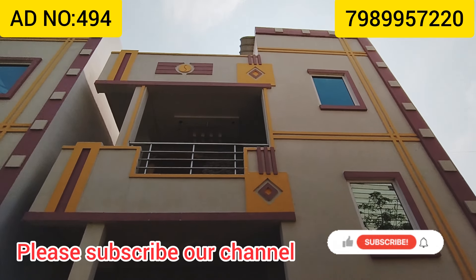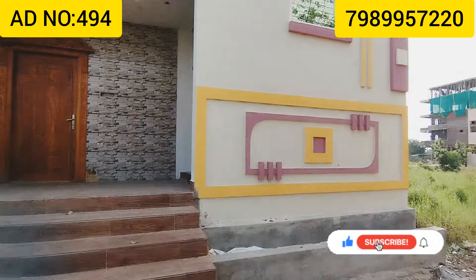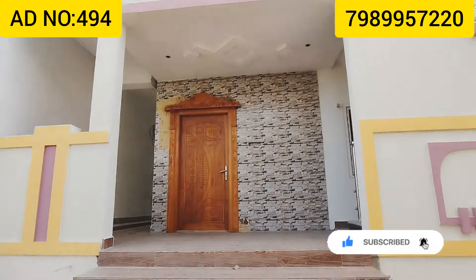Welcome to our channel, Real Estate King 1. You can subscribe to our YouTube channel and be notified of our videos. Please like and share our channel.